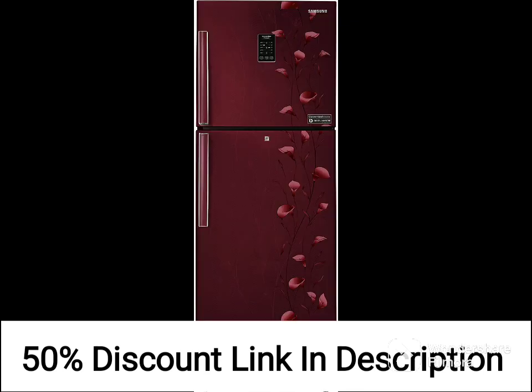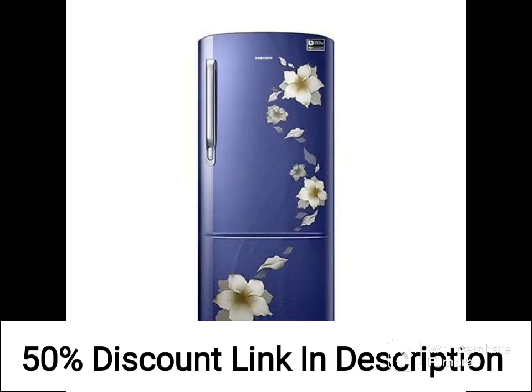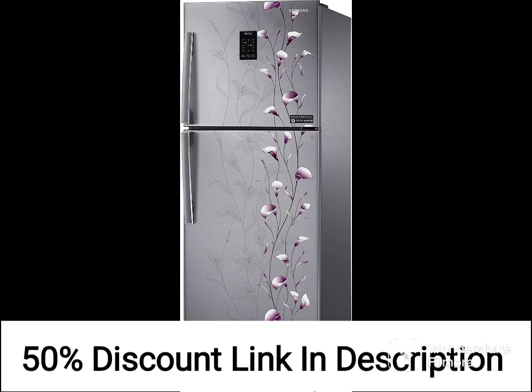The refrigerator comes with a high-quality compressor that ensures better cooling and durability. The compressor is designed to work efficiently even in extreme temperatures, making it a perfect choice for Indian households.